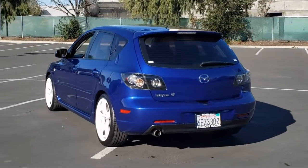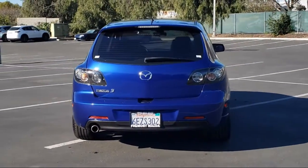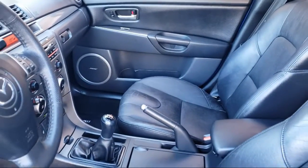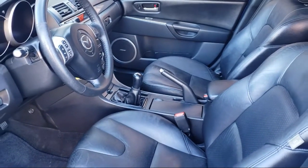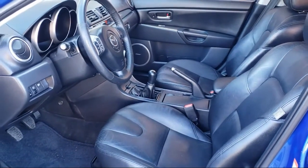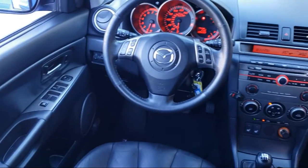Here at Fremont Mazda, we treat the needs of our customers with paramount concern. We know that you have high expectations, and we enjoy the challenge of meeting and exceeding those expectations for all of our customers. Our team of professionals is dedicated to making sure that your experience when purchasing a vehicle is pleasant and stress-free.